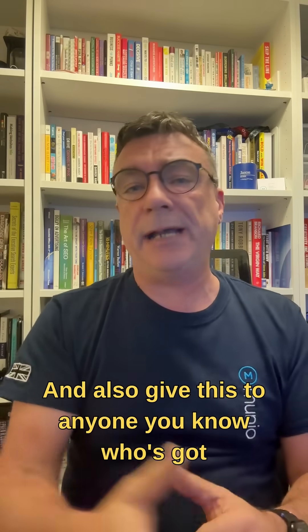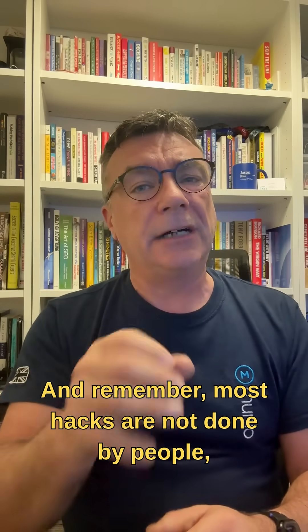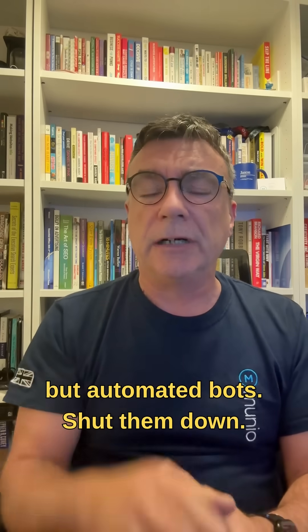And also give this to anyone you know who's got loads of devices in their house. Stay safe. Stay secure. And remember, most hacks are not done by people, but automated bots. Shut them down. Until next time.